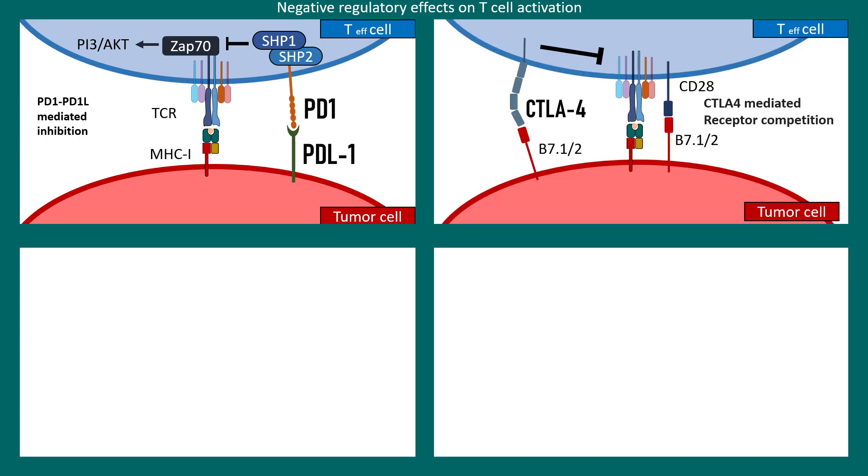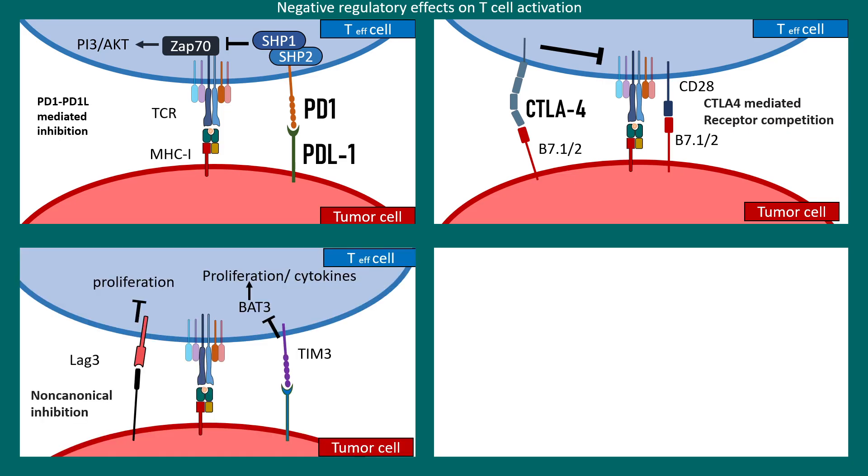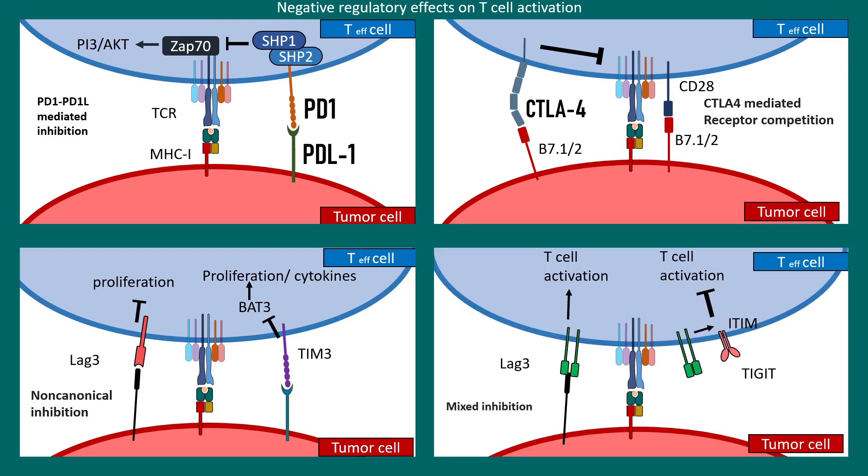Similarly, CTLA4 present on the T cell and B7.1/B7.2 present on the tumor cell can also prevent the T cell response through the TCR receptors. There are other molecules such as TIM3, which generally regulates proliferation but tumor cells can engage TIM3 to block proliferation. Similarly, ITIM and TIG molecules have now been discovered that regulate the overall intensity of the T cell response.